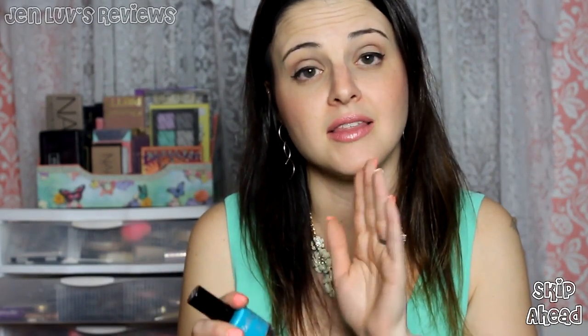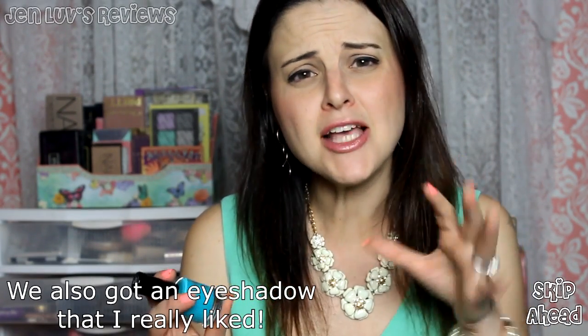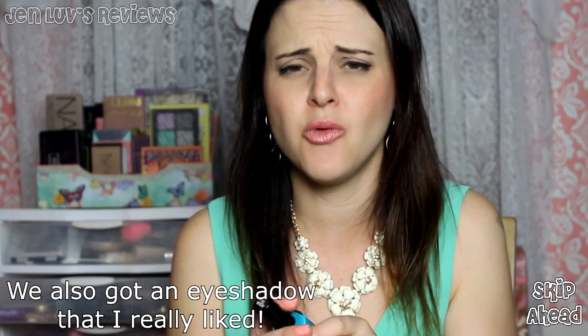We did get a Bella Pierre eye base in the last Boxy Charm — I also got one in my Ipsy, so I got two of them and gave one away. This is the second Bella Pierre product I've gotten. The eye base was just okay for me — it wasn't fantastic. I know a lot of you really enjoyed it, but it wasn't fantastic for me.